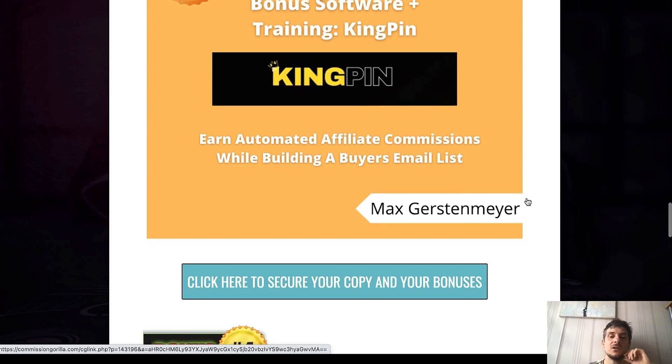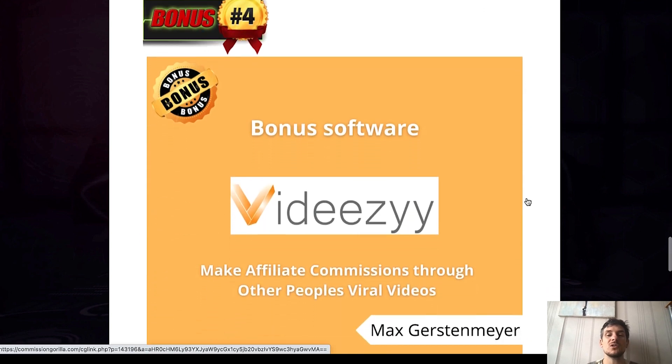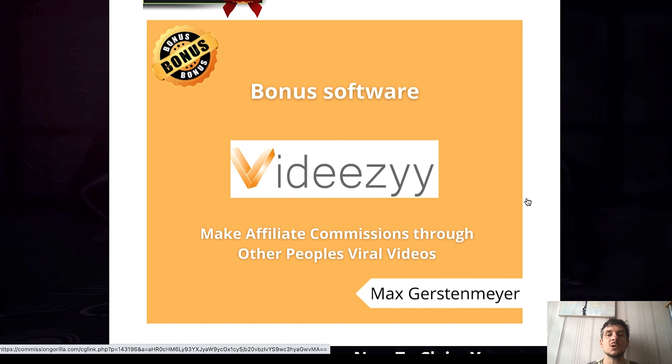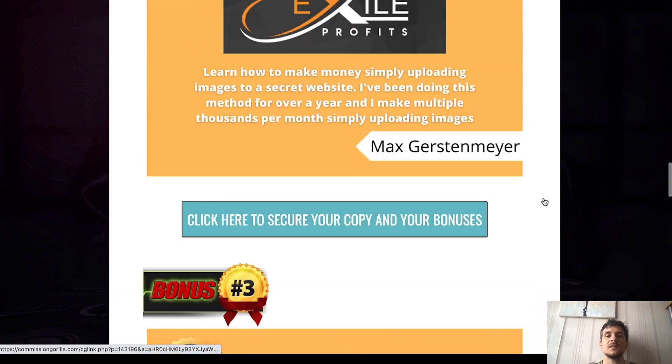Last but not least, we've got another bonus software called Bid Easy. I launched this product back in December and it allows you to make affiliate commissions through other people's viral videos, so you can basically make affiliate commissions through YouTube without having to do YouTube yourself. This is my fourth bonus that you will get if you decide to pick up your own copy of NFT Generator using the link down below.